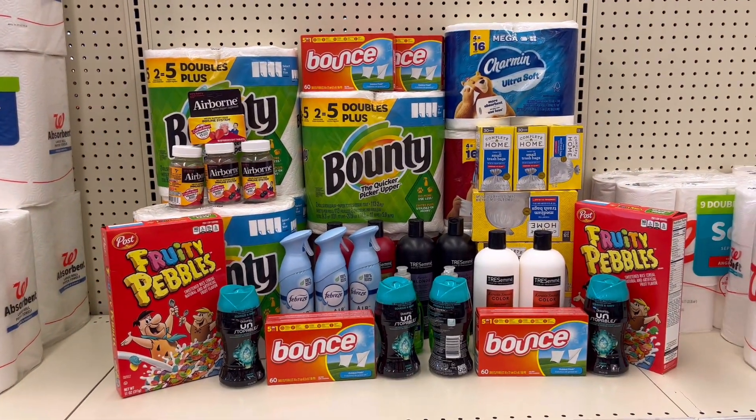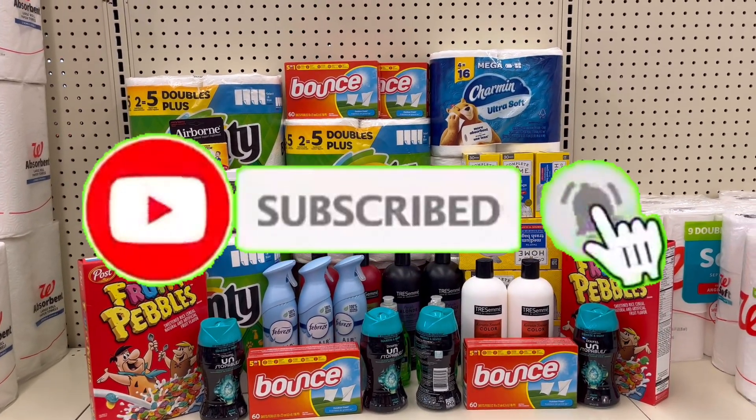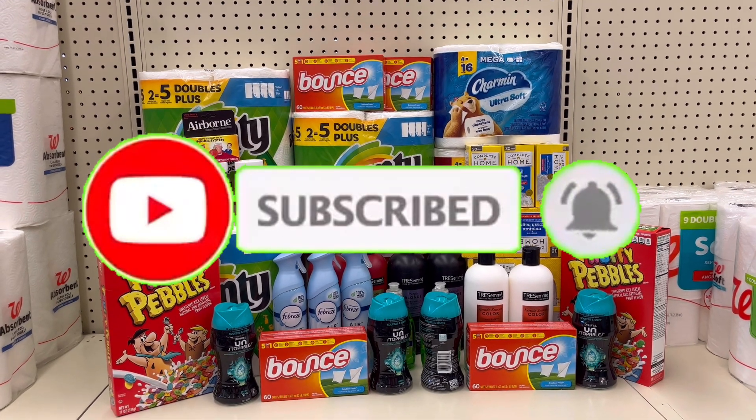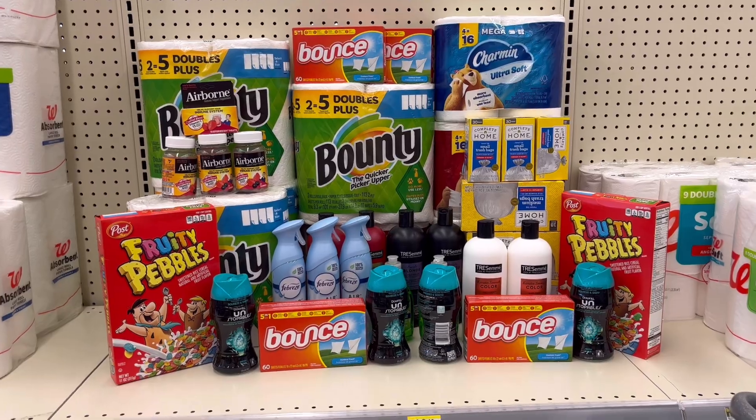If you enjoyed this video, please give me a thumbs up. If you are not subscribed yet, please consider subscribing and don't forget to hit that notification bell so that you will be notified every time I upload a new video. As always, thank you all so much for watching — until next time, bye!